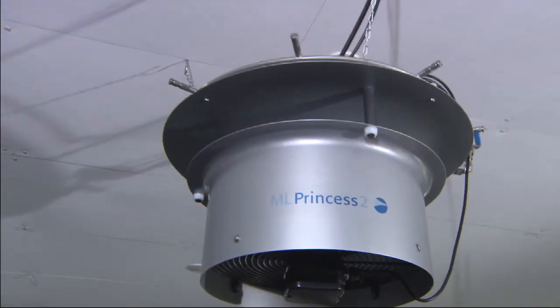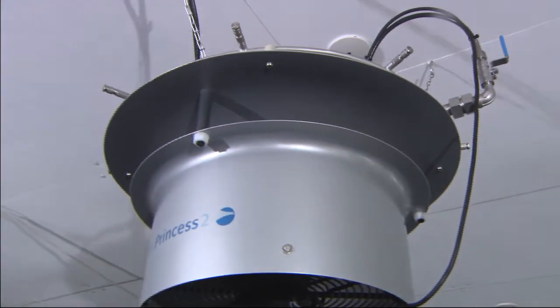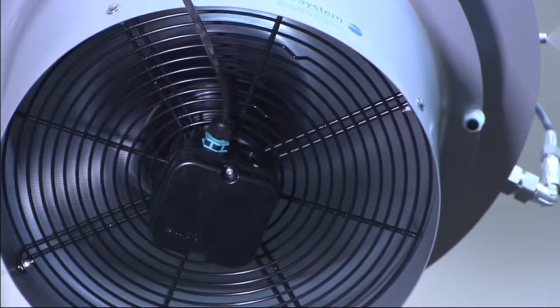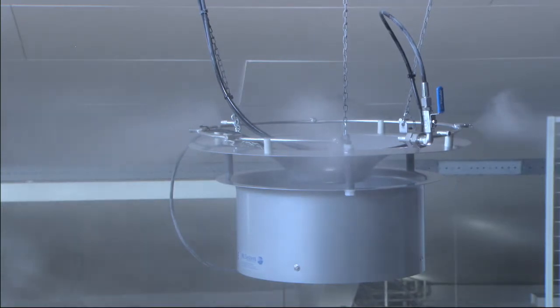The ML Princess is the most powerful ML nozzle system with up to 48 litres per hour. It is used in very large halls and high ceilings. The integrated fan distributes the humidity in the room to ensure uniform humidity throughout.